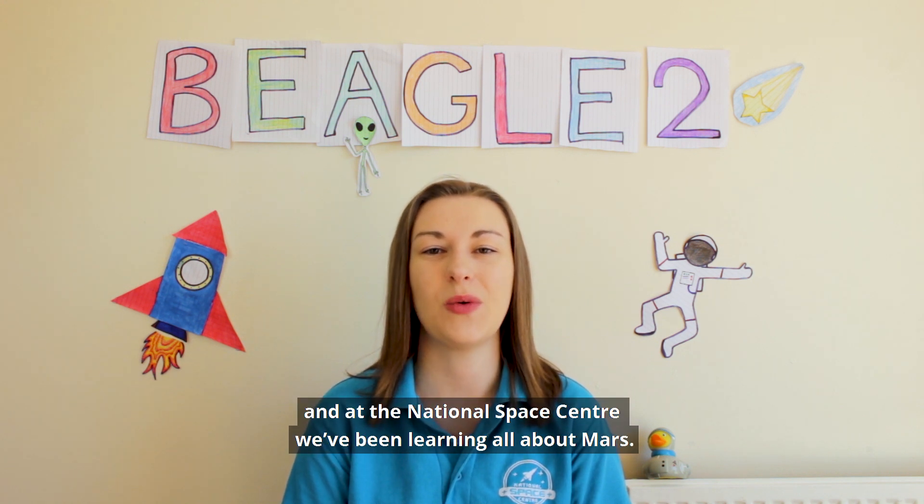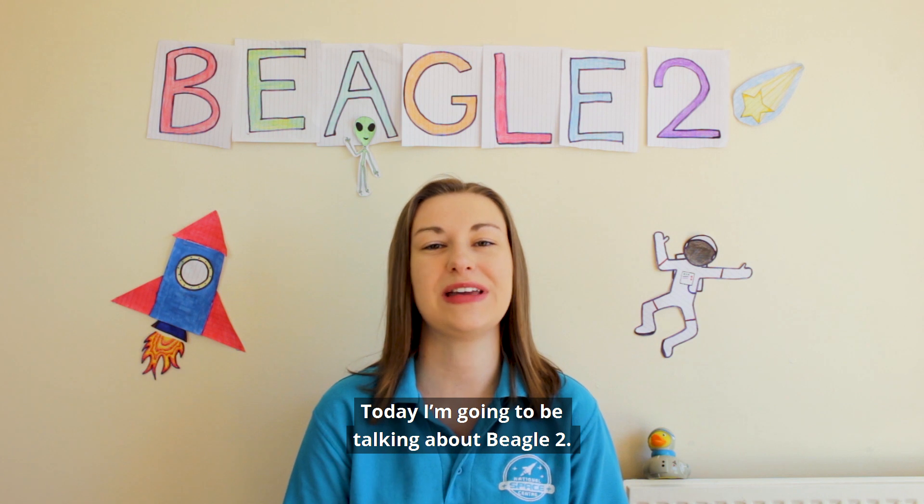Hi everyone, I'm Claire and at the National Space Centre we've been learning all about Mars and today I'm going to be talking about Beagle 2.